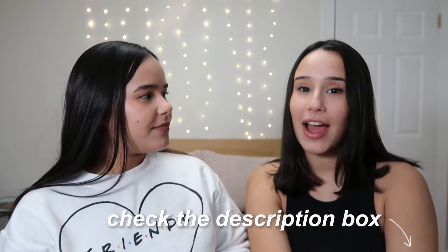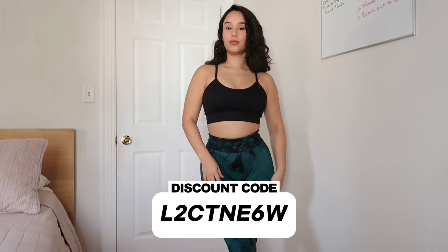Let's start out with some leggings that everybody's gonna love — tie-dye leggings! We also have 10% off for you guys on all of these items, so if you like anything click the link in the description and use our code for 10% off. We have tie-dye scrunch leggings.